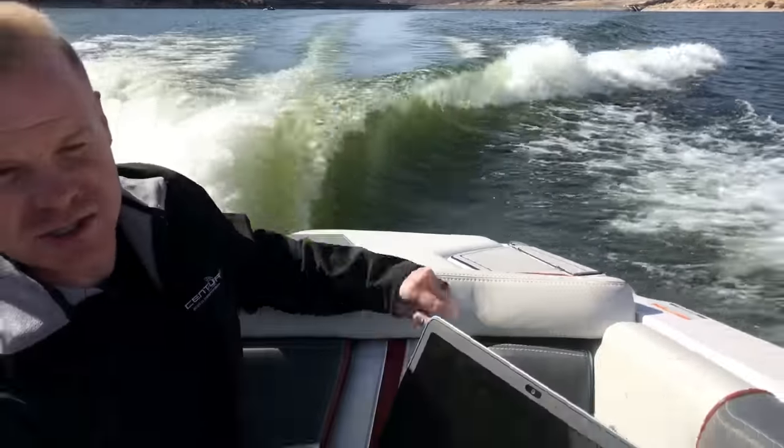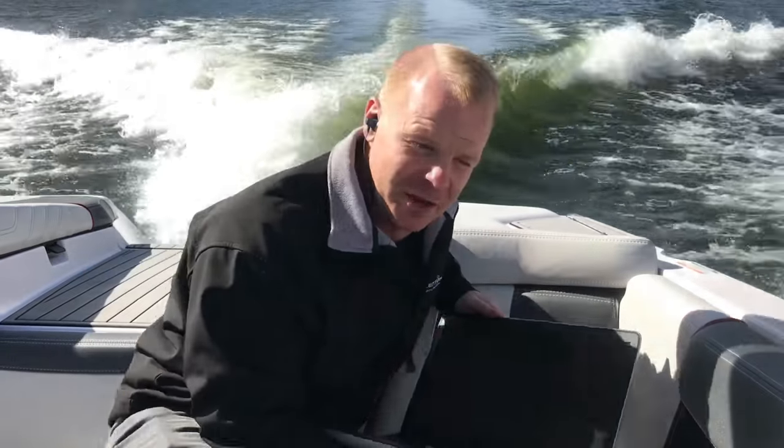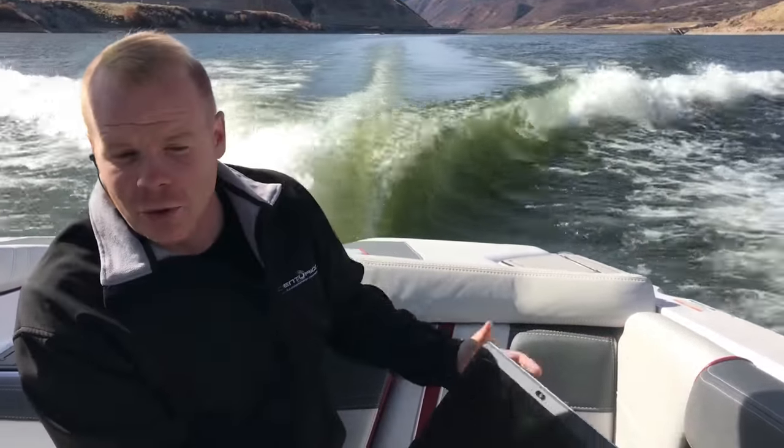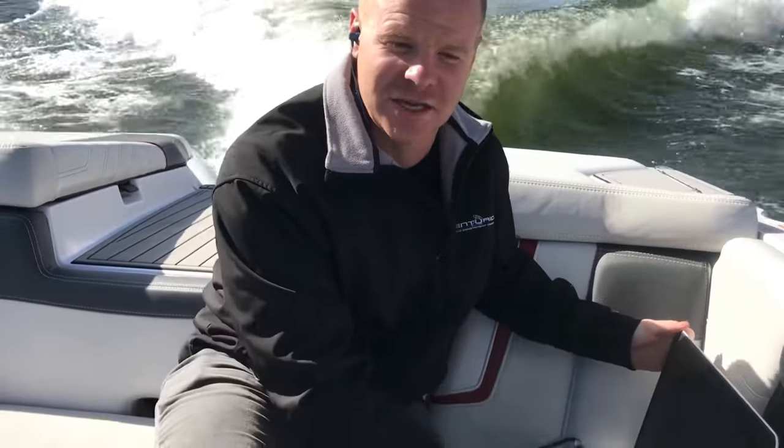We tested a minute ago and fuel consumption is the exact same whether we're surfing on the left side or if we kick over to the right side — the fuel consumption really doesn't change much. So that gives you an idea of where we're at in this Nautique G23. We're going to cut over to the Centurion RI and give you a showcase of how it compares.